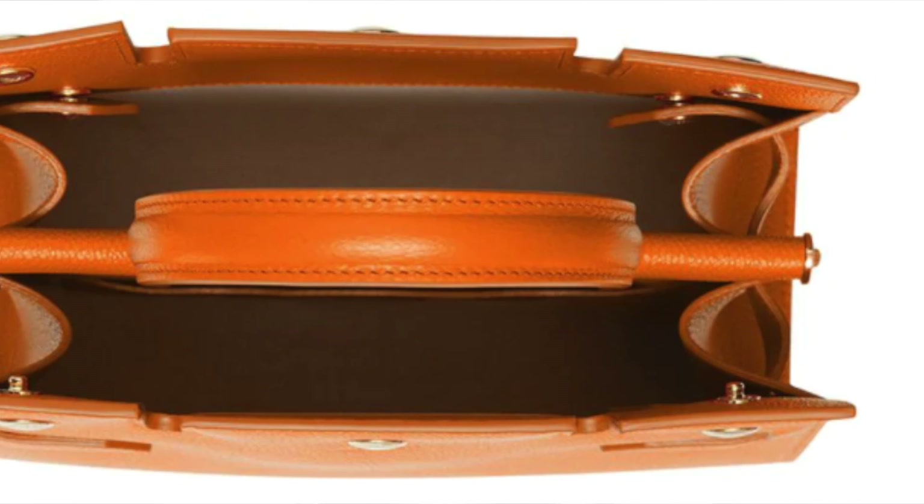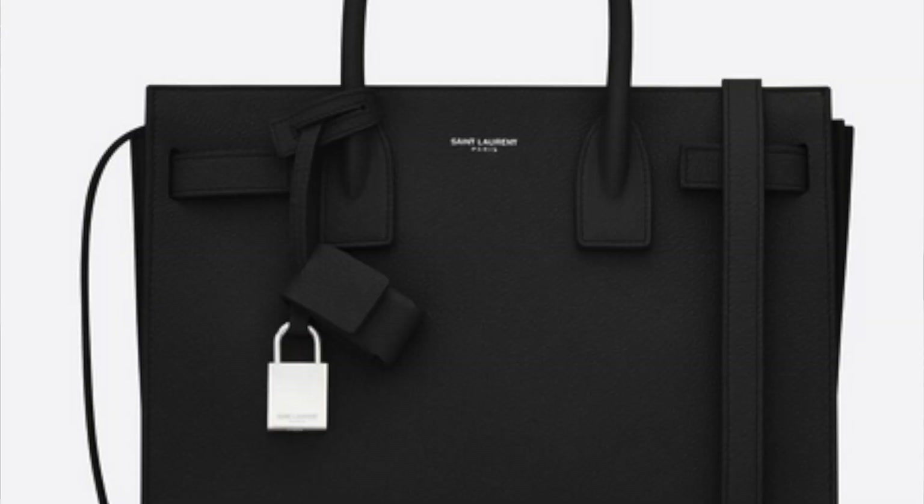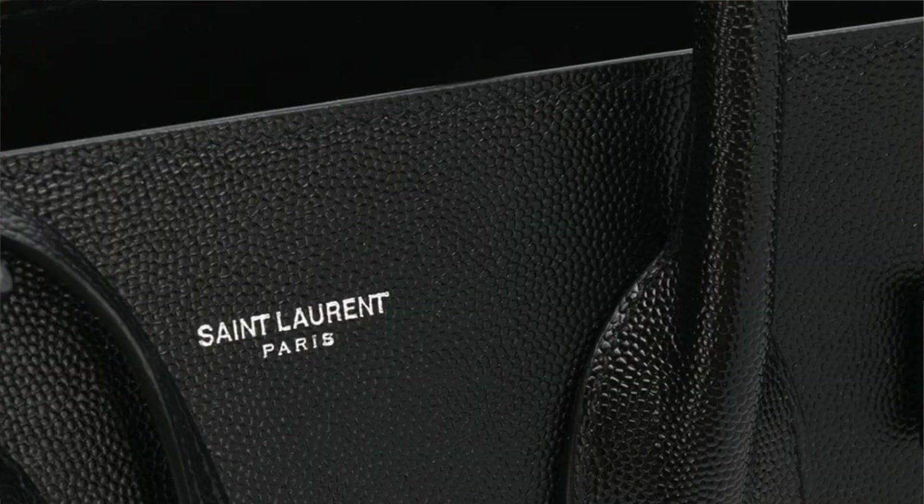Bag number three is the Saint Laurent Sac de Jour. I feel it's a bit of an obvious choice because it's such a popular bag on its own and has been compared to a Birkin in the past. From afar — especially if you wrap the handles in Twillies — it does look like a Birkin and can get mistaken for one. This bag has it all, right up to the clochette. Instead of center hardware it has the Saint Laurent name, and it does have the little straps as decorative elements.